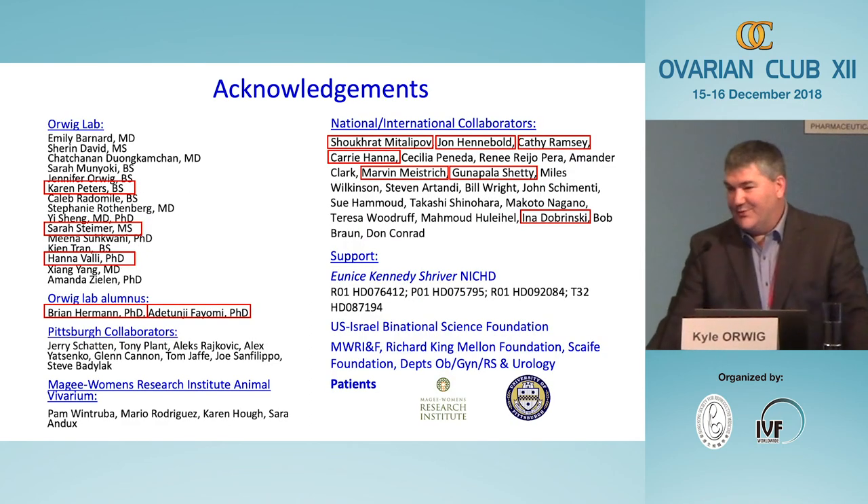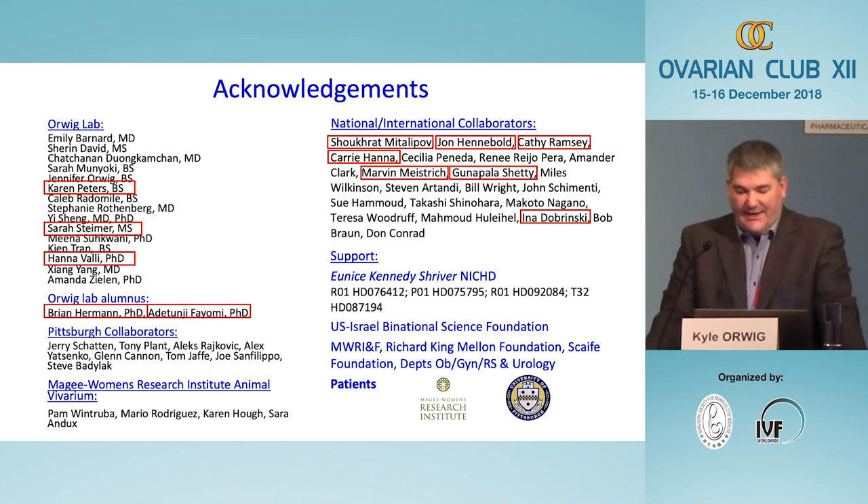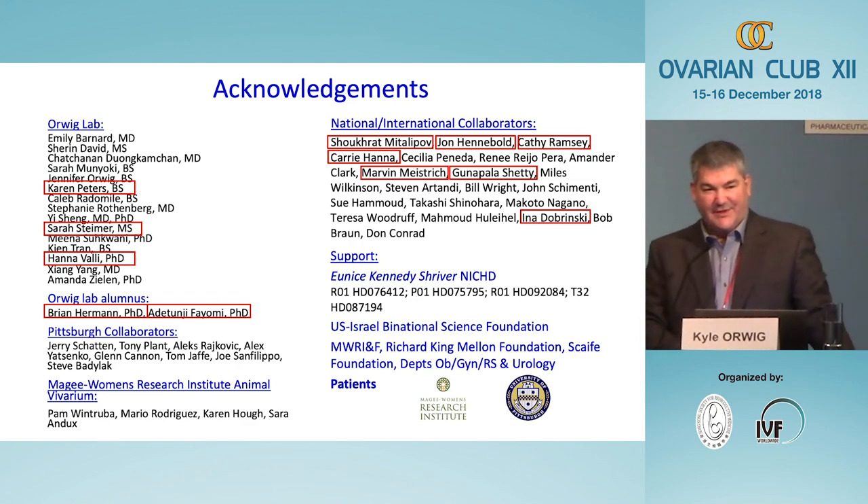I'll finish by acknowledging the people who contributed. Brian Herman, who is in the audience, was the driver of the spermatogonial stem cell transplantation study. Adetunji Fayomi, now a postdoc, performed the testicular tissue grafting. Karen, Sarah, and Honor are the ones who recruit and counsel our patients and schedule their procedures. We couldn't have done the fertilization experiments without our collaborators in Oregon and experts in testicular tissue grafting. Thank you for your attention.